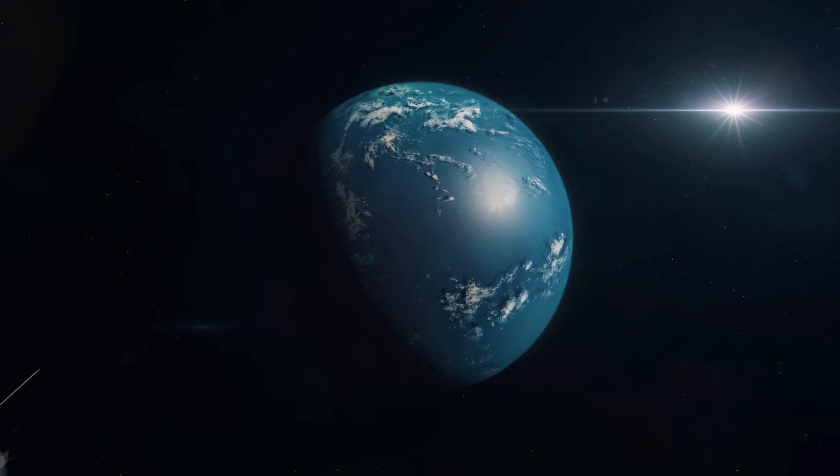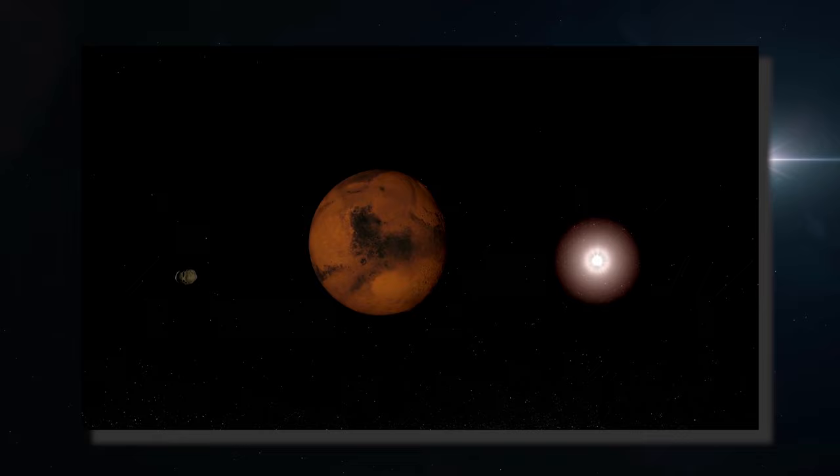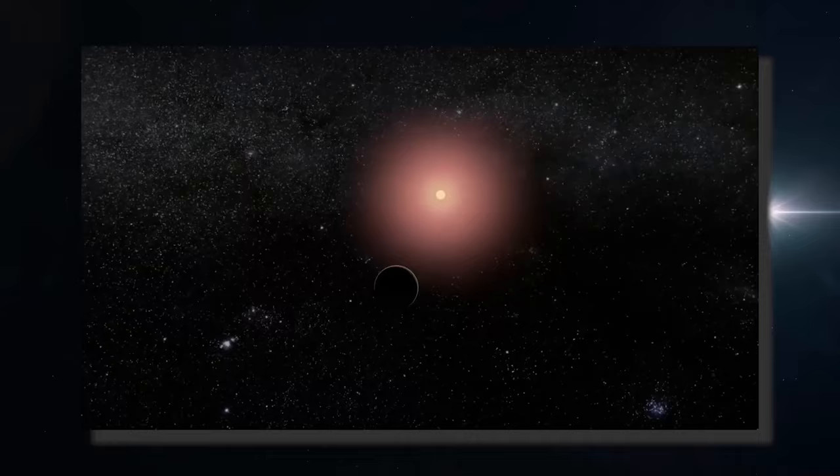An exoplanet is a planet that orbits a star other than the Sun and therefore does not belong to the solar system. Of all the exoplanets known so far, none arouses as much interest as Proxima b.